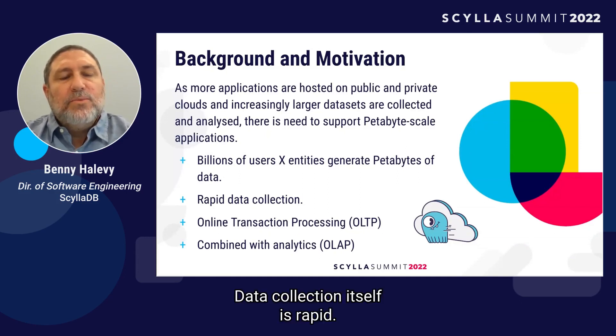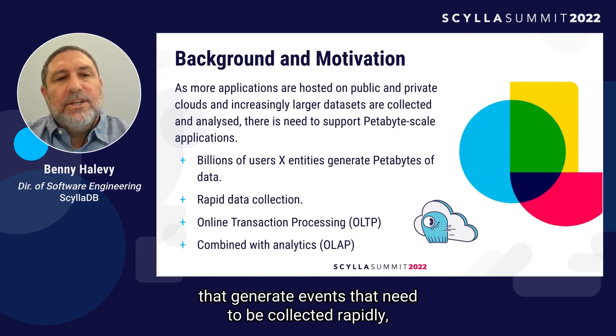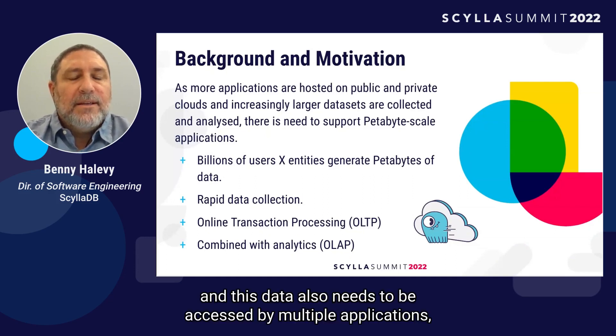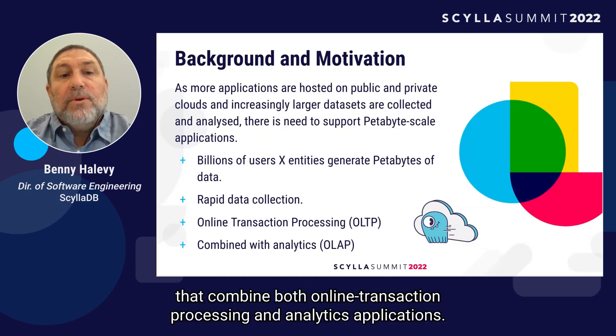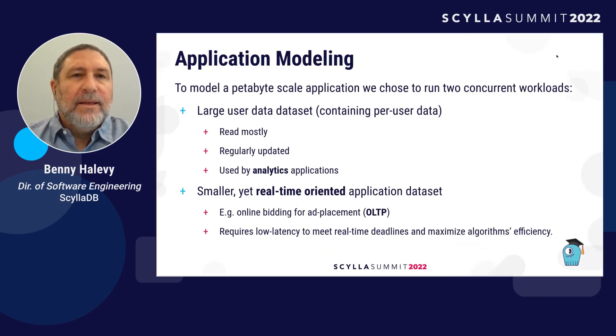Data collection itself is rapid — you have hundreds of users at a time per day generating events that need to be collected rapidly. This data also needs to be accessed by multiple applications many times simultaneously, combining both online transaction processing and analytics applications.